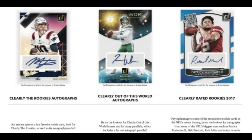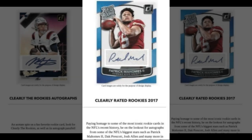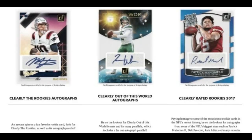They also have the insert Clearly Out of This World autographs and Clearly Rated Rookies from 2017, which is interesting. Be on the lookout for autographs from some of the NFL's biggest stars such as Patrick Mahomes, Dak Prescott, and Josh Allen — an all-new acetate version of their rated rookie cards from 2016, 2017, 2018, and probably 2019, mostly elite quarterbacks, some of which will be autographed.